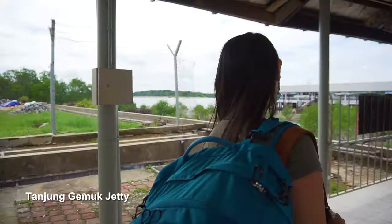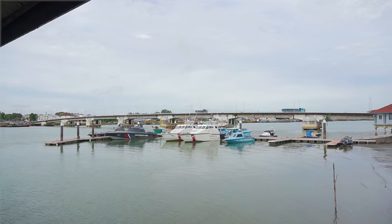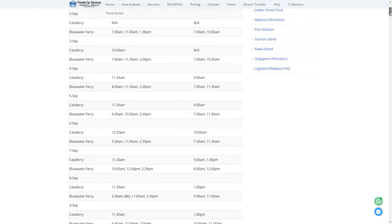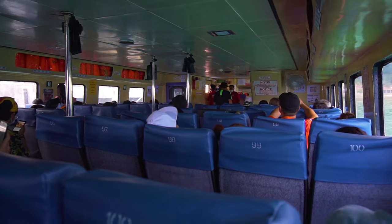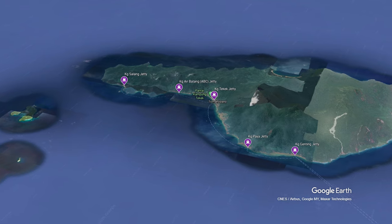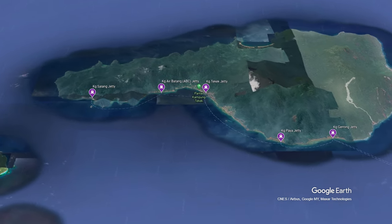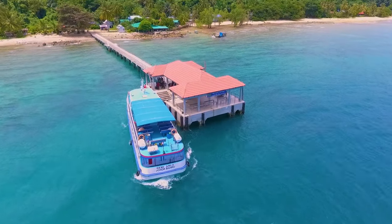Both jetties have different ferry schedules depending on the type. You can check online or request from the resort or hotel for the latest schedules — we'll also leave a link in the description below. The journey to the island will take 2 to 2.5 hours, and there will be 5 stops on Tioman Island. The resort will inform you on which stop to get off at. Be sure to get off at the correct jetty, because otherwise you might have to hire a sea taxi to get to the correct one.